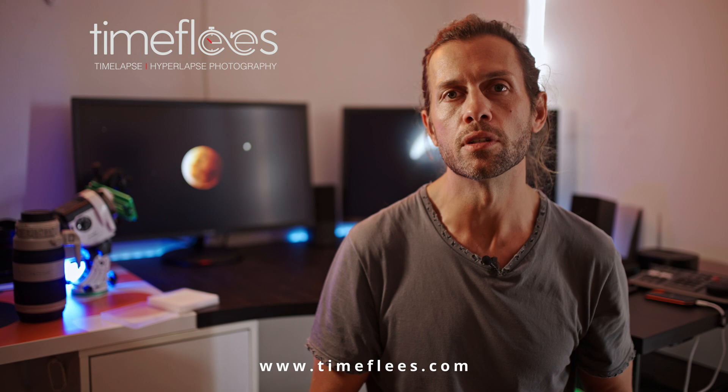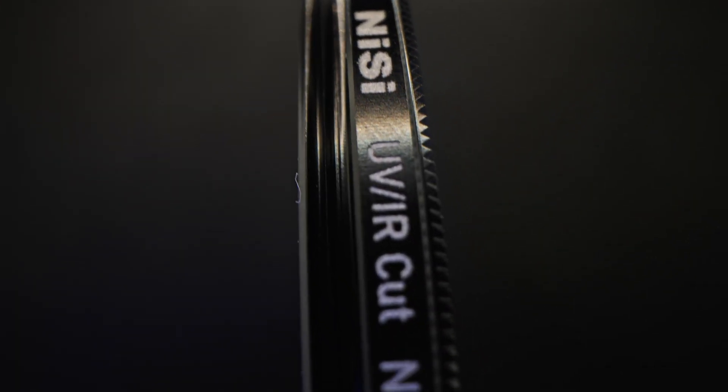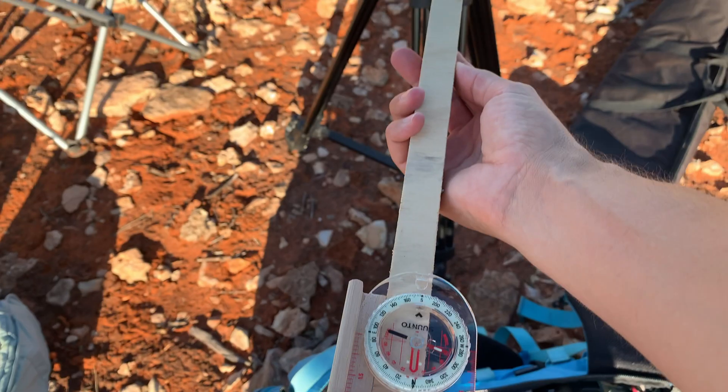My name is Filippo Rivetti and I'm a filmmaker specialized in time-lapse photography. Today I'm reviewing the new Nisi UV-IR CAT 16.6 stop ND filter. This is a solar filter perfect for taking pictures of the Sun during the bright day. The filter is just coming out so this is a prototype version that I'm testing. Nisi sent it to me in occasion of the total solar eclipse in Ningaloo — the perfect occasion to test it out.